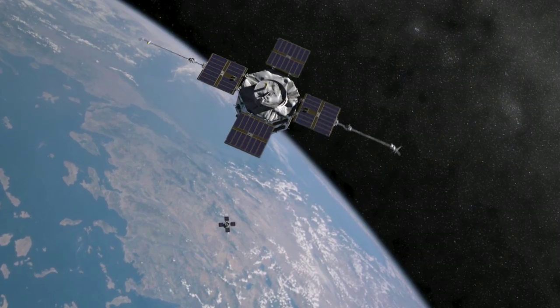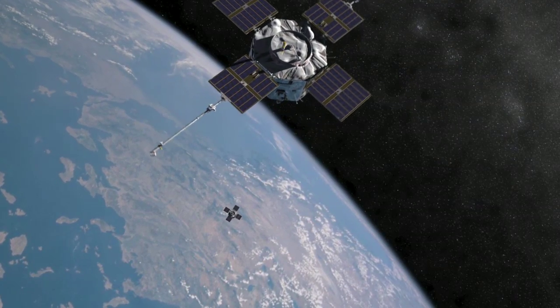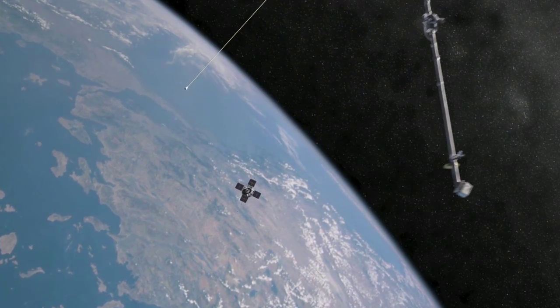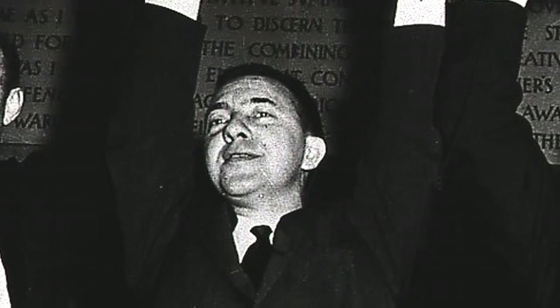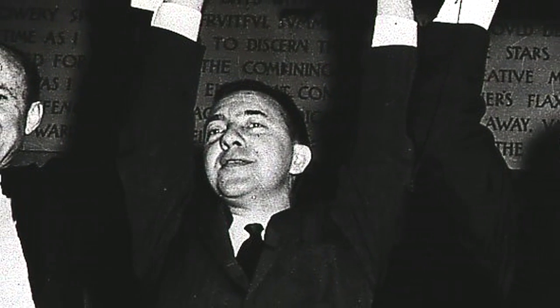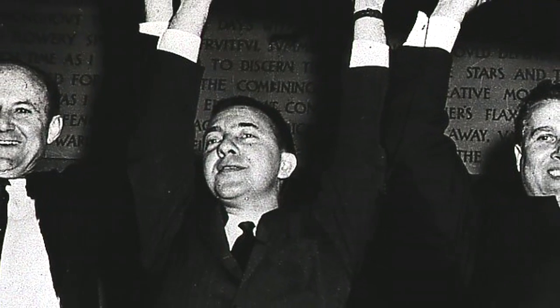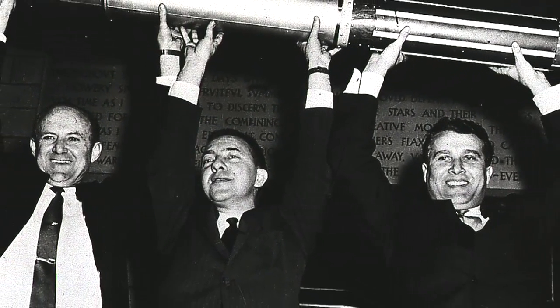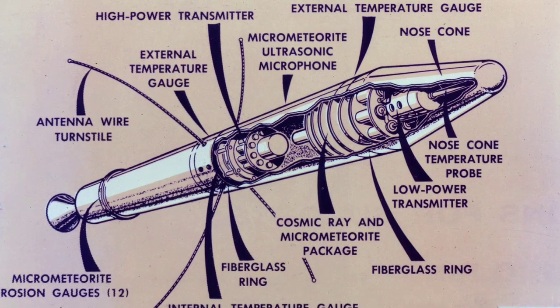The Radiation Belt Storm Probes will help researchers unlock the mysteries of the radiation belts, which were discovered more than half a century ago. The year was 1958, the dawn of the space age. James Van Allen, one of the United States' top physicists, and his team from the University of Iowa, sent two special instruments into orbit aboard Explorer 1, America's first satellite.